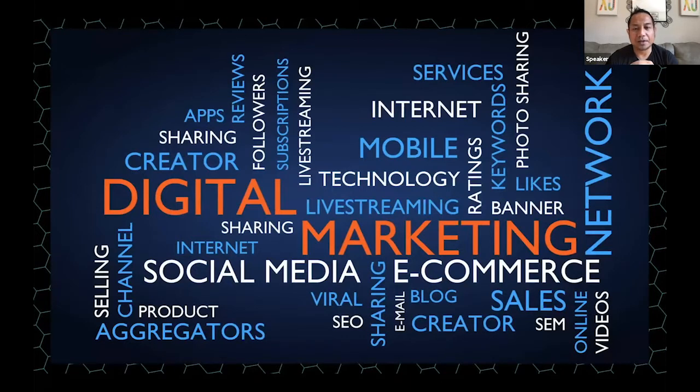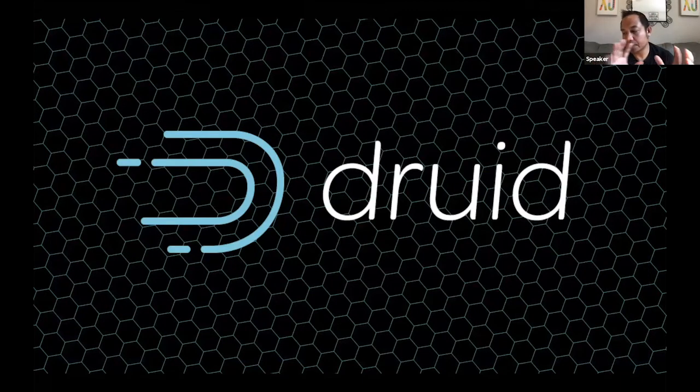The digital marketing space has been around for a while but is also a big driver for real-time analytics, covering advertising, social media, live streaming, and more. All of these different information streams require real-time analytics, and across all of these use cases we're seeing organizations start using Druid as their next-generation platform to analyze data in real time.